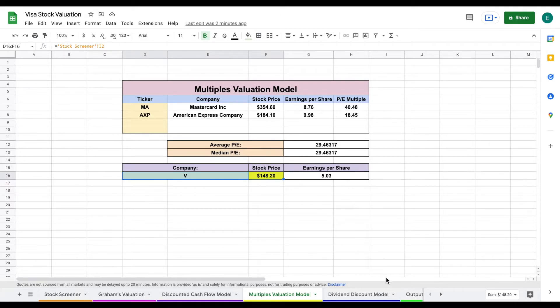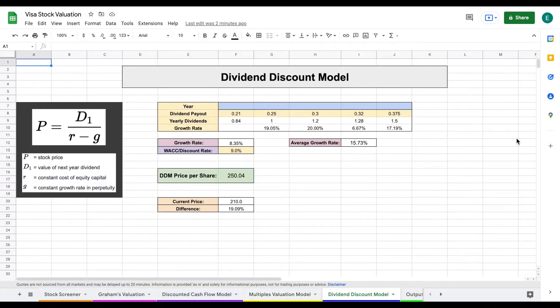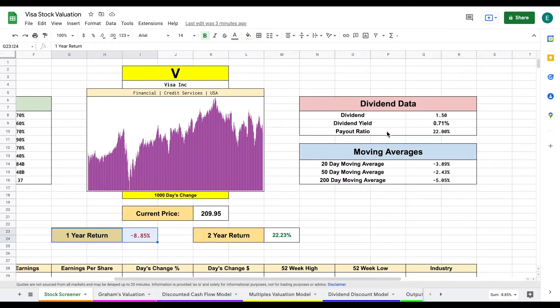Now let's look at our dividend discount model. The idea is that we can value a company based on how much it grows its dividends and how much it currently pays out. I plugged in how much Visa has been paying in dividends over the past few years, which showed how much they pay yearly and how much they've been growing that dividend. They've had an extremely high average dividend growth rate of 15.73% over the past few years. Anytime we see a growth rate that high, we want to check the payout ratio — which is currently at 22%, confirming this is an extremely safe dividend.